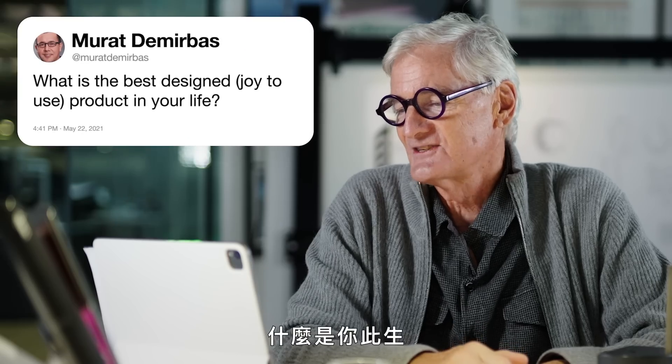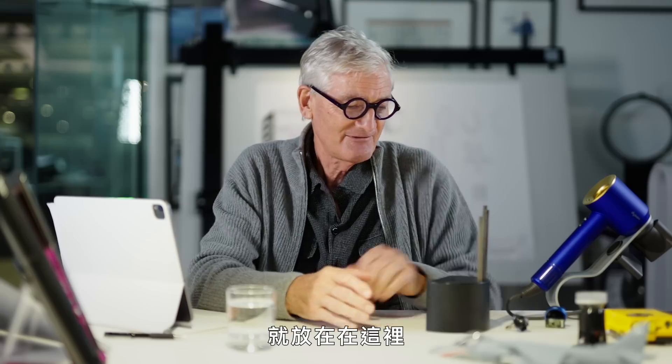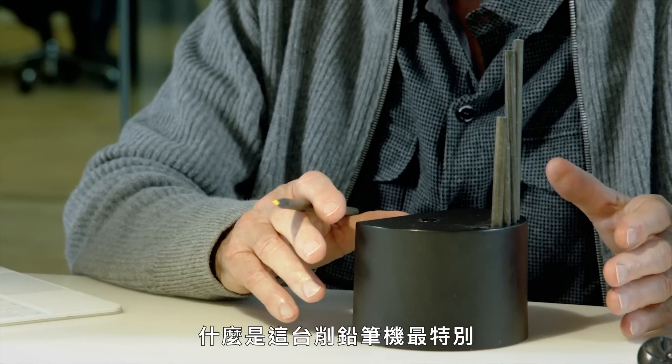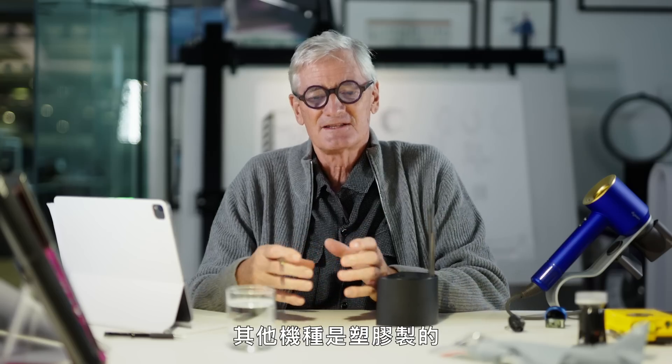So first up, from Murat Dimurbar: what is the best designed, joy to use, product in your life? And I've got it right here. I bought it in Japan about 30 years ago. What makes this pencil sharpener special and better than all the ones I've come across? The other ones are plastic.